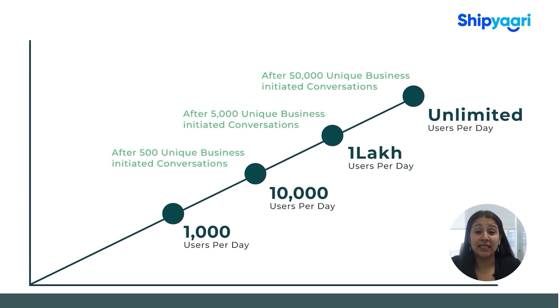Growing your daily broadcast limit from 1000 to unlimited is possible indeed. All you have to do is broadcast a message to half the users of your current limit. There are four limits: the first is 1000 messages per day, then 10,000 per day, then 1 lakh a day, and then finally unlimited. To go from 1000 to 10,000, you need to send a broadcast message to 500 users.